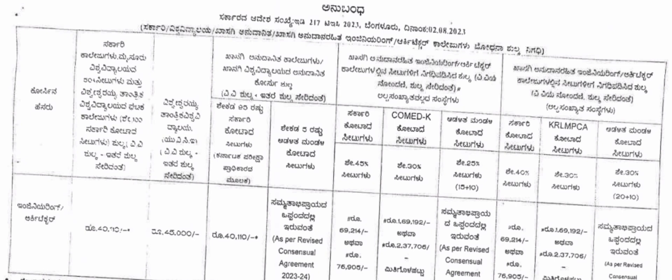45 percent of all seats are filled through the KCET mode. The remaining seats are filled through COMED-K. For COMED-K, there are two fee slabs: ₹69,192 and ₹2,37,706. Private colleges will charge at one of these two rates for COMED-K seats.